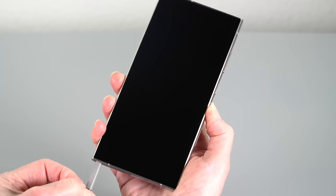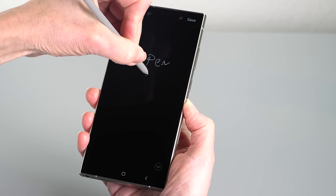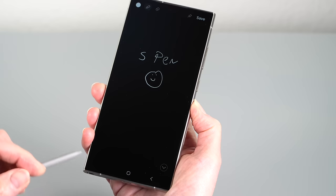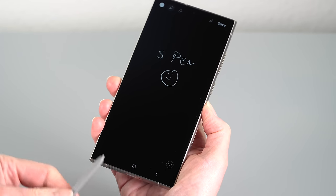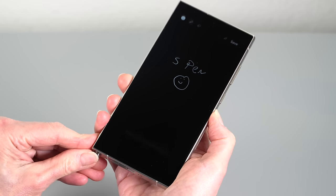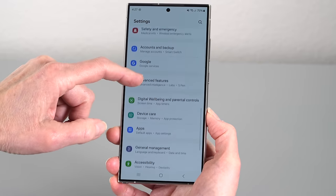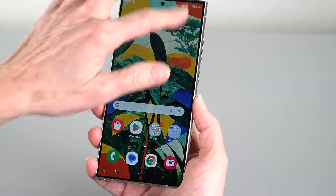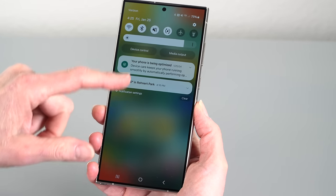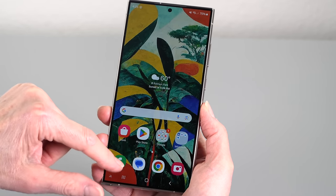That's everything that's new. The 5,000mAh battery is about the same, with wireless charging, reverse wireless charging, and 45-watt maximum wired charging unchanged. The S Pen is there, as good as ever. We have Wi-Fi 7 on board, 12GB of RAM standard regardless of capacity, and storage options of 256GB, 512GB, or 1TB. Samsung has good pre-order specials this year — you can get the 512GB model for the price of the 256GB with pre-orders. Carriers and retailers will no doubt continue with nice trade-ins going into the holiday season.